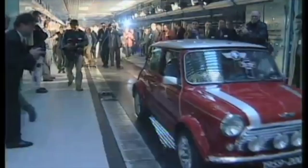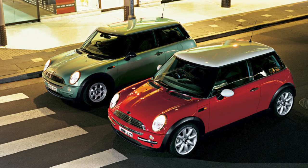In late 2000, shortly after the last classic Mini rolled off the line, the new modern Mini went into production under the ownership of BMW. This new Mini gave a nod to the past while delivering modern design and engineering. With the wheels pushed to the four corners, it also brought great handling.